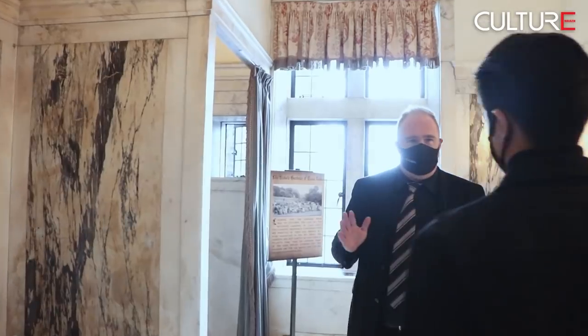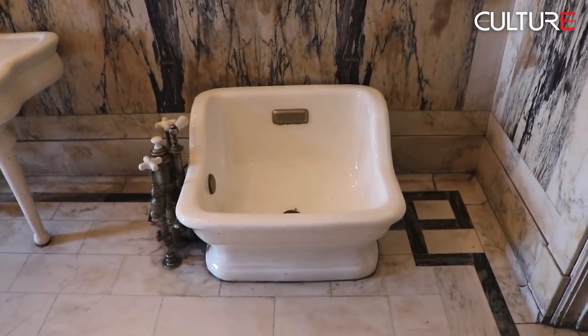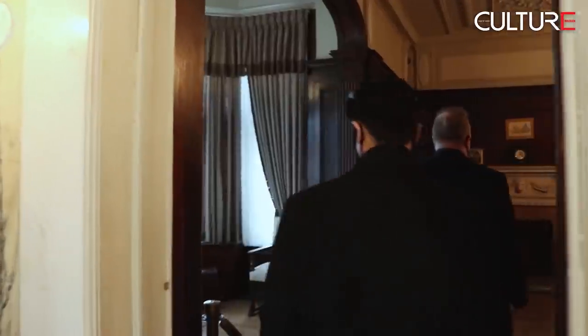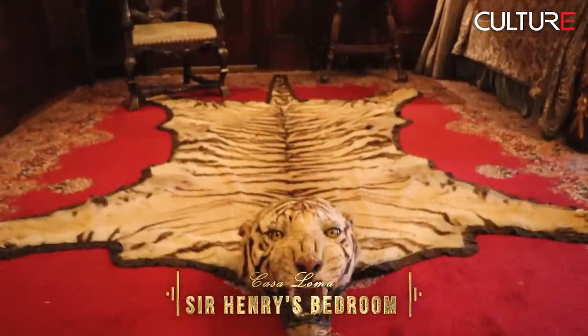The number one question I get from the general public is — what's that? People always wonder if it's a bidet. It's actually a foot wash. And this is Sir Henry's bedroom, which has a secret hiding spot.